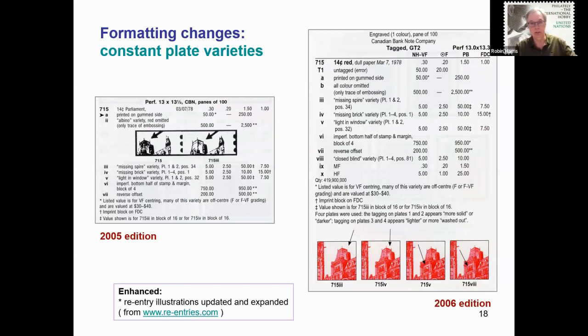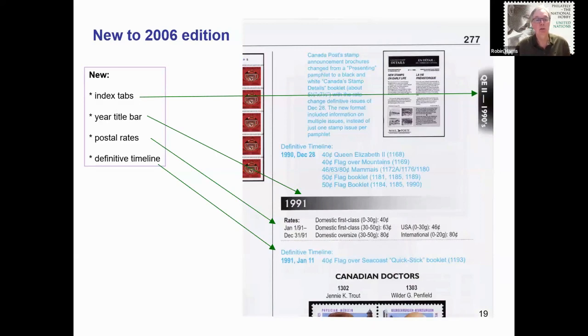Also new to the 2006 edition: index tabs — more accurately called bleeds — were added to the side of the pages. Year title bars were added at the start of each new calendar year. Basic postal rates were listed when postal rate changes occurred, giving the collector the reason why stamps were issued with certain denominations. And as shown with the definitive timeline, a notation was placed in the appropriate date-of-issue location for those definitives or back-of-the-book stamps that are assigned a Scott number found somewhere else in the catalogue, so that if you are browsing chronologically, you can see what other stamps were issued during that time period.